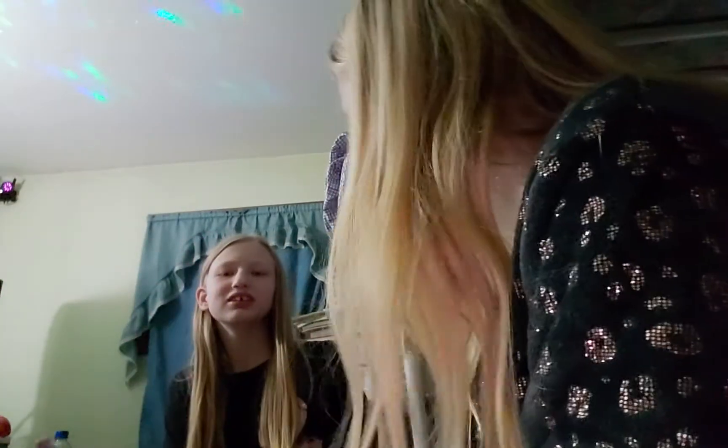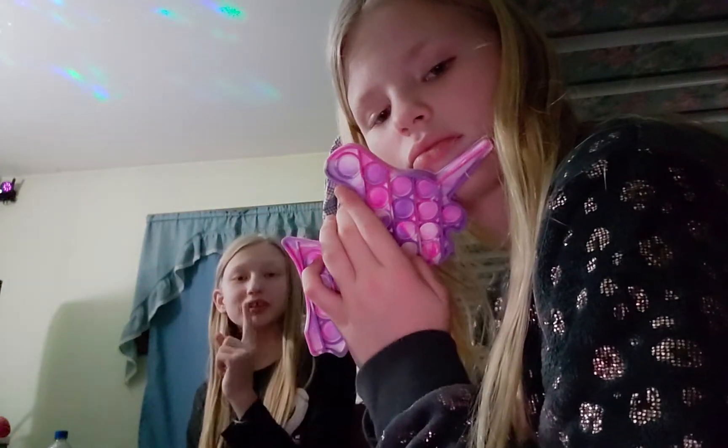Unicorn pop it. I thought that was mine. Remember what you traded? Oh yeah. 10 out of 10.